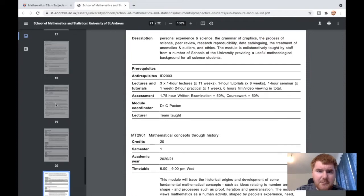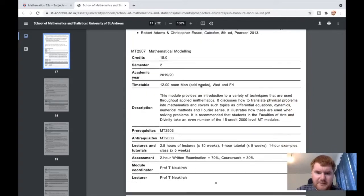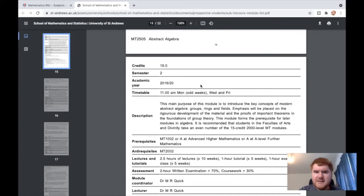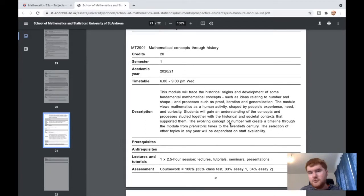Scrolling down to more advanced modules towards the end of the course, one I'd like to show is mathematical modelling, which fits in with the physics side of things. There's also abstract algebra — much more of a pure theoretical basis, done in second year. And scrolling all the way down, there's also a 'mathematical concepts through history' module. So if you're interested in history as well as mathematics, it's a fantastic module you can take in second year at St Andrews.